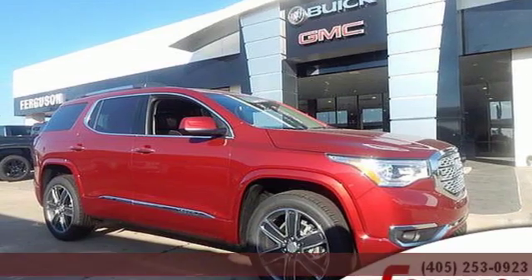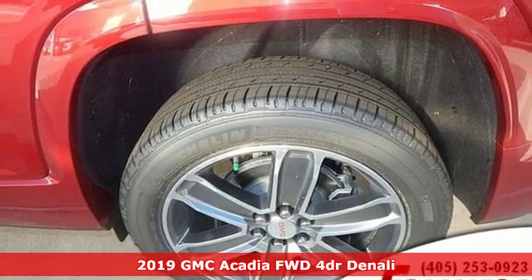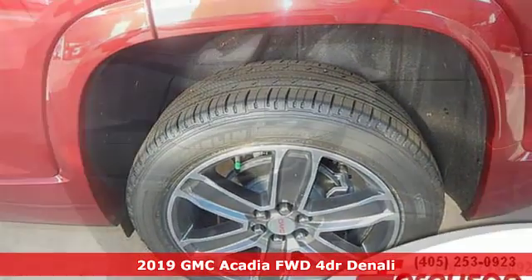Here's a new 2019 GMC Acadia. With style, safety and space, it's ready to accommodate all your needs.